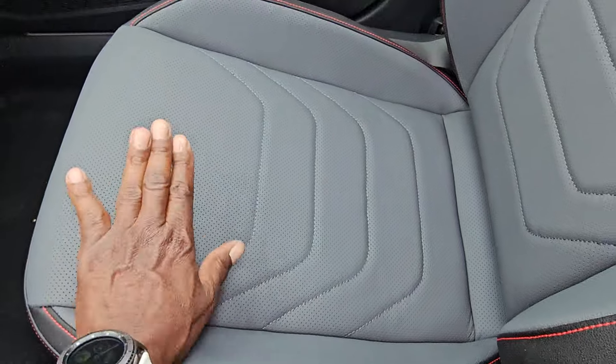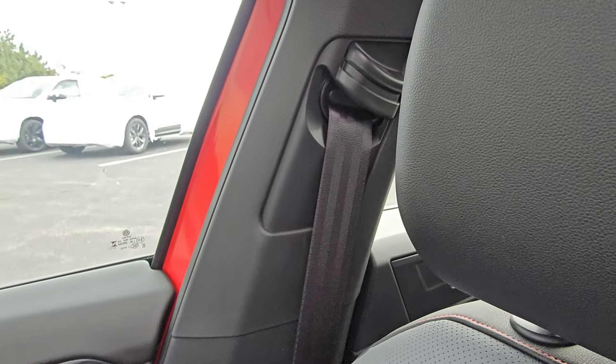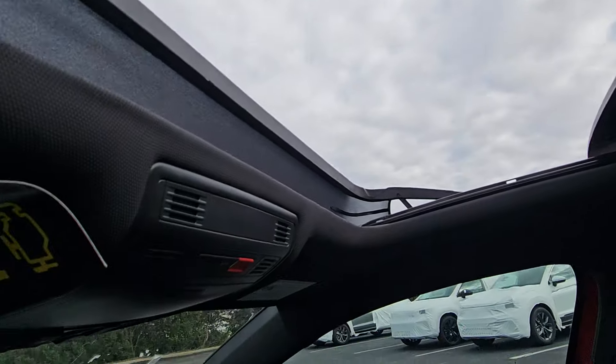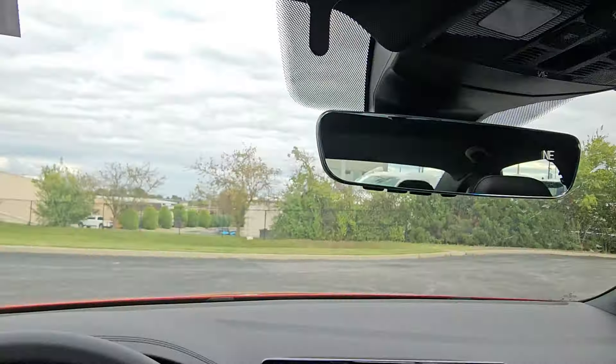Grigio leather on the passenger seat as well, heated and ventilated. Seat belt adjustment is there. The panoramic sunroof is open here — you have a pop-up windscreen. It's a power sunroof. There's a sunglass holder for storage and a black headliner.